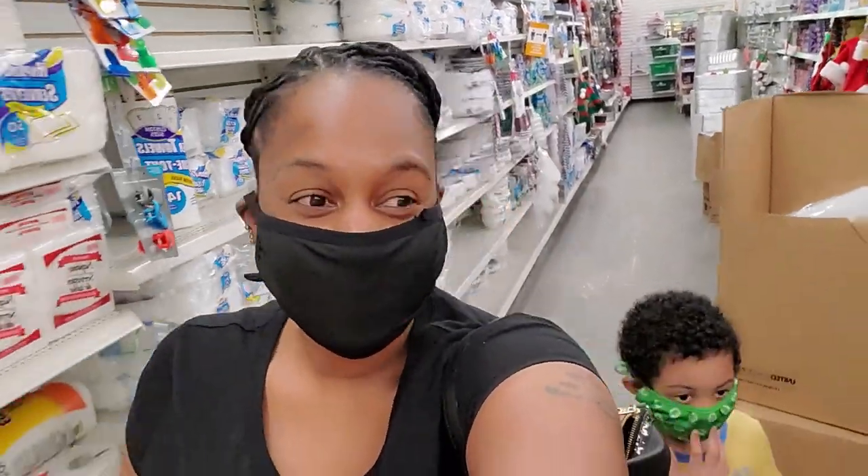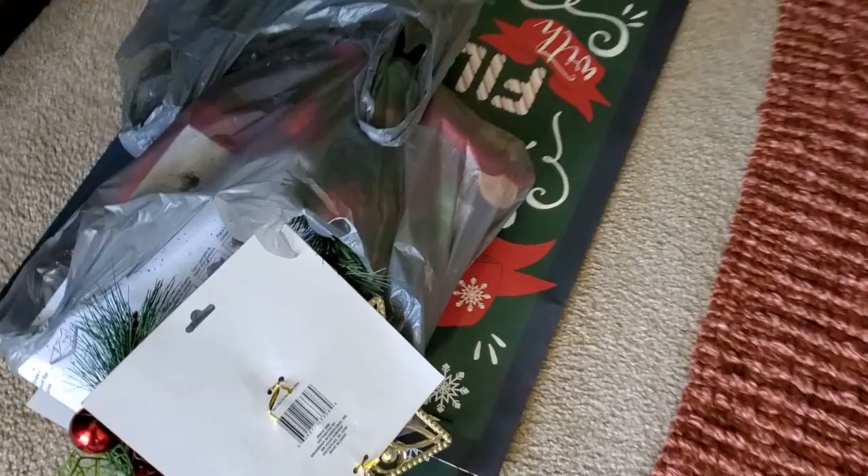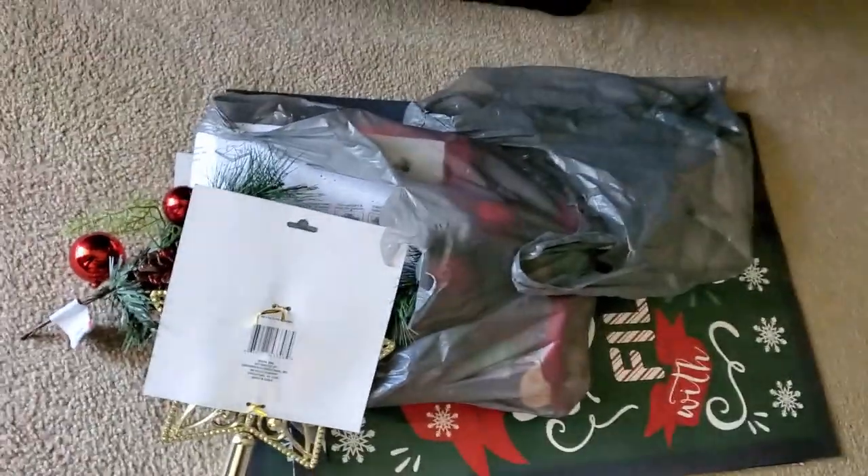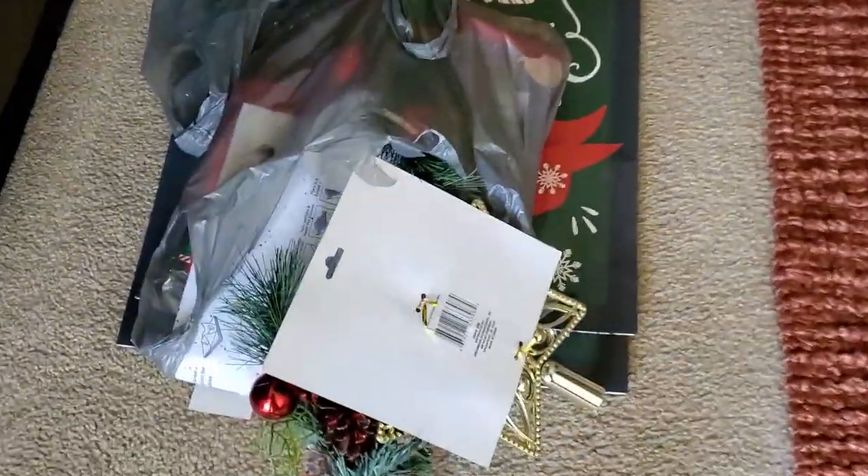Alright, I think we are about done here — I've seen everything I need to see. It's all Christmas, tis the season to be jolly, you can definitely deck your halls at Dollar Tree. We are about to take it to the house and I'm super excited to see how all of these things come together. I definitely had no intention of picking up the items that I did, but I'm feeling pretty good about it. I didn't get much, but this is a great way to start getting into the holiday spirit.